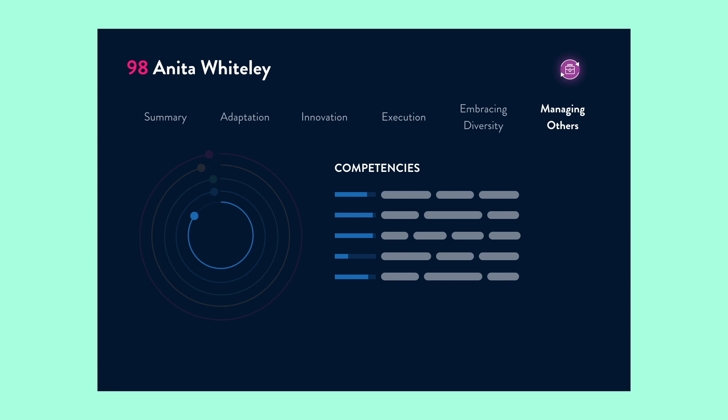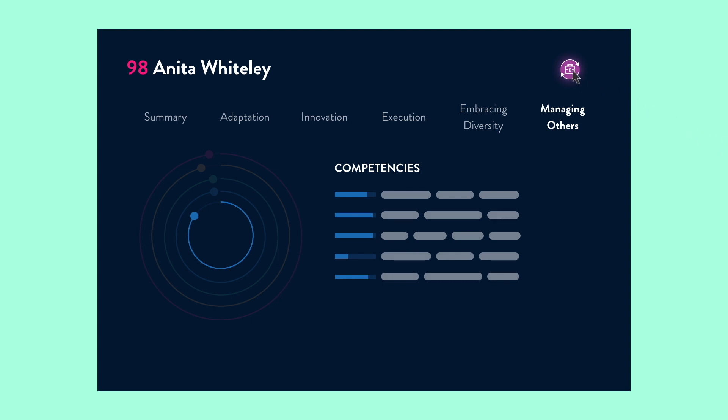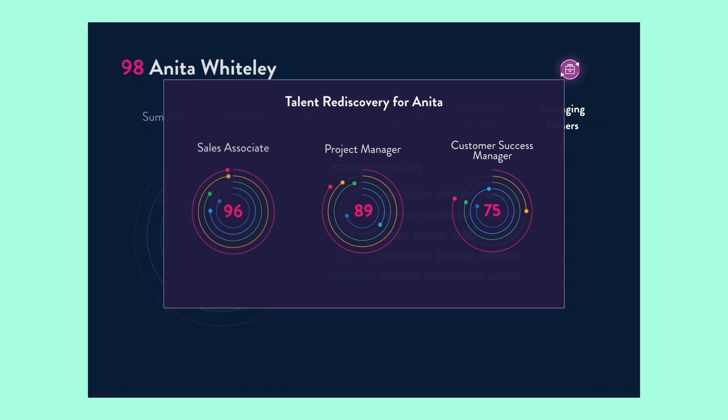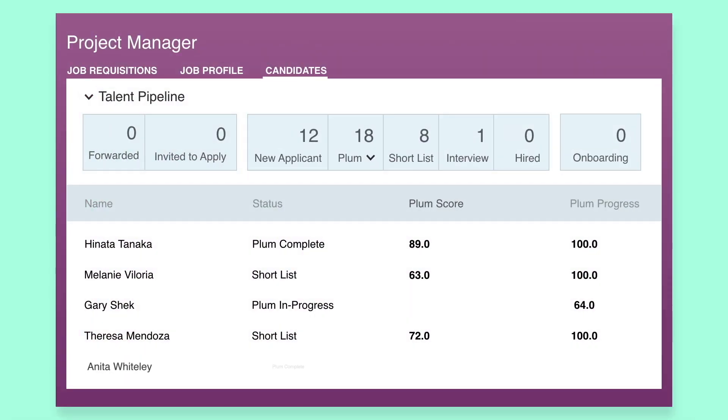Cut major recruiting time and budget with Plum's talent rediscovery feature, where you can get immediate insight into other roles where a candidate would be a fantastic fit. When you move that candidate to a new role in SuccessFactors, their match score is automatically recalculated to reflect the new role's competency model.